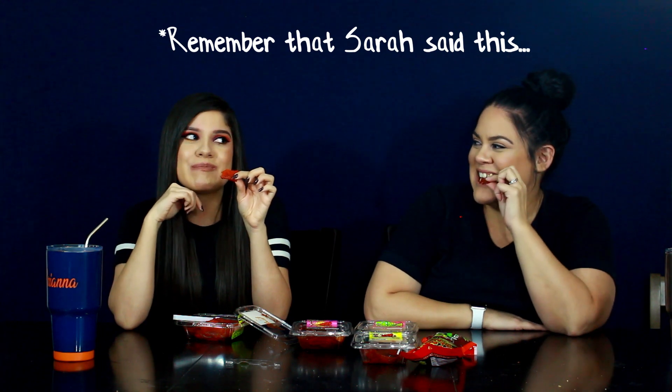I actually like dried fruits, so if it doesn't taste too much like mango... I like dried strawberries, though I'm not a big fan of dried fruit in general. Tasting it — it's not as bad as I thought it would be, but it's not something I would pick up again. I don't mind it, but the texture is a thing for me.